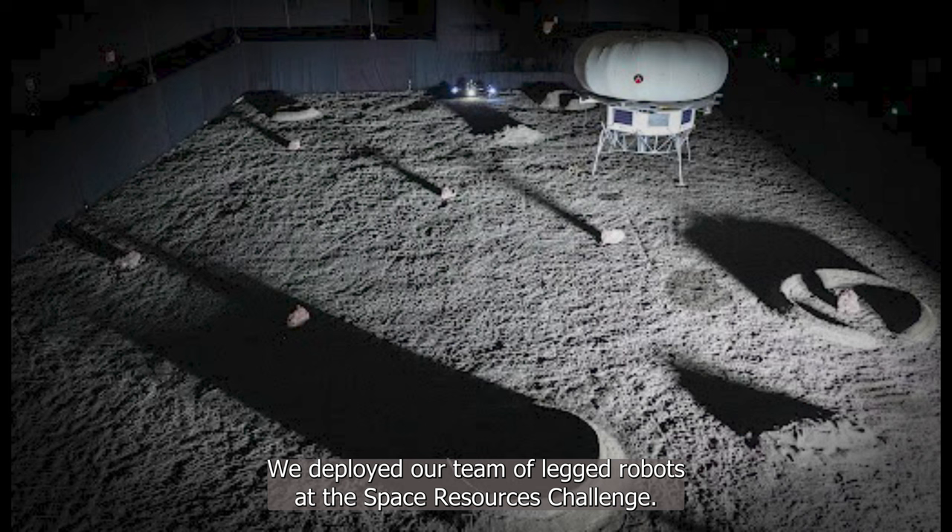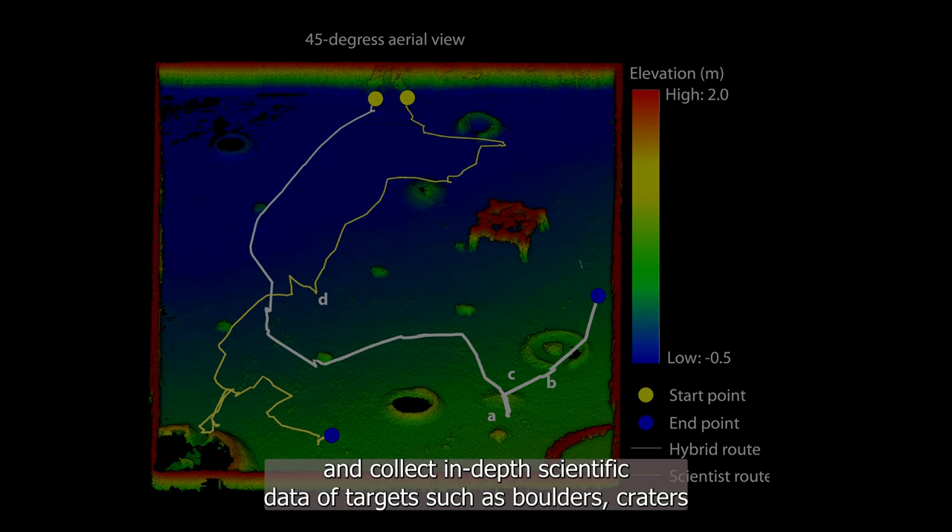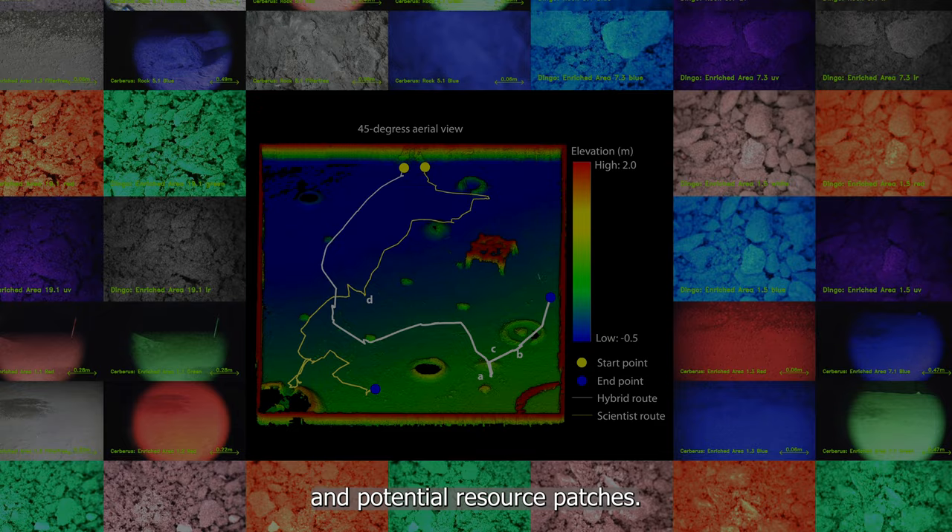We deployed our team of legged robots at the Space Resources Challenge. Our team approach allowed us to map the complete environment and collect in-depth scientific data of targets such as boulders, craters, and potential resource patches.